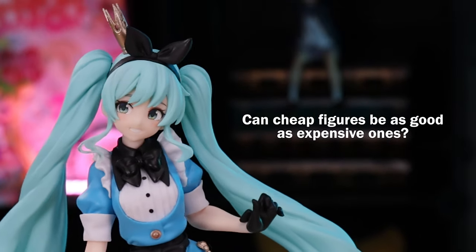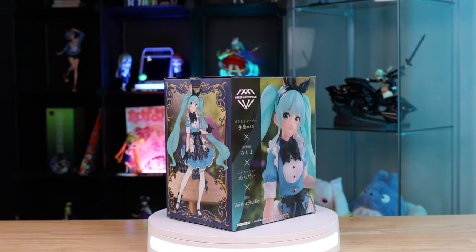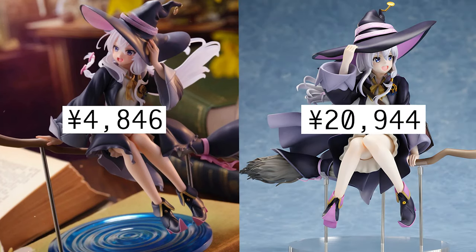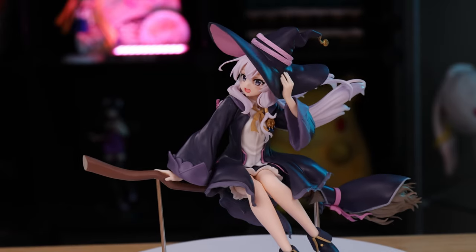Can cheap prize figures be as good as expensive figures? Well, it of course depends on the figures. But one company is trying to make something cheap challenge something way above its price, and they're kinda succeeding.